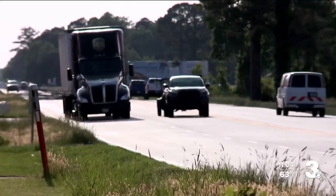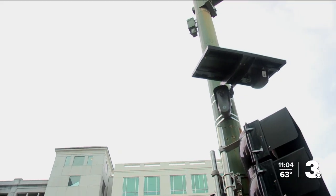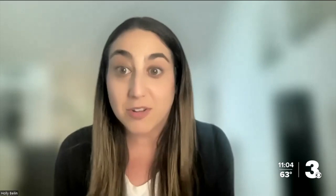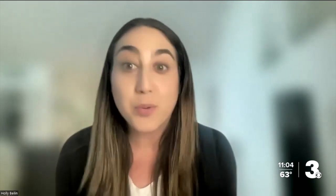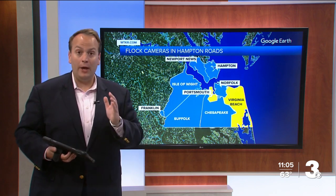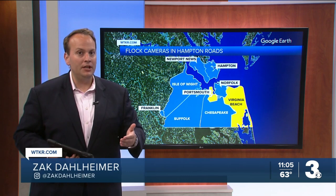Meanwhile, the ACLU is raising concerns about Flock, writing: 'The police do not need records of every person's comings and goings, including trips to doctor's offices, religious institutions, and political gatherings.' We asked Bailin about privacy concerns. She said if an image of a particular license plate is never used in the investigation of a crime, it's completely gone after 30 days automatically. Flock officials also say their cameras don't have facial recognition and are not video cameras tracking people.